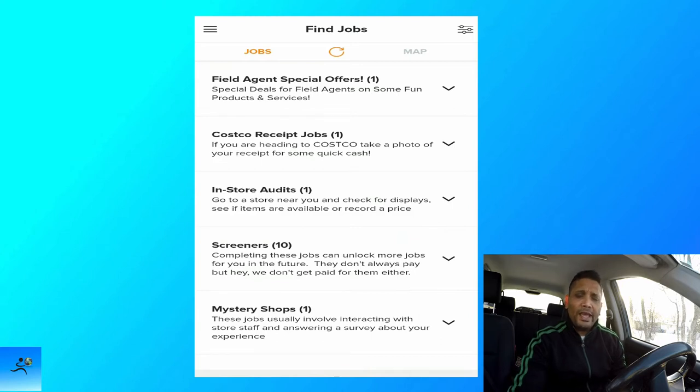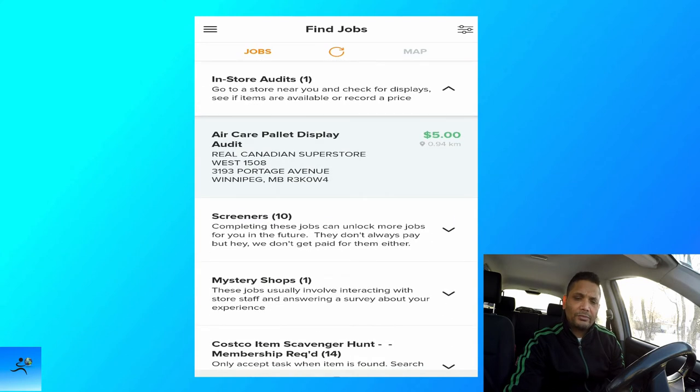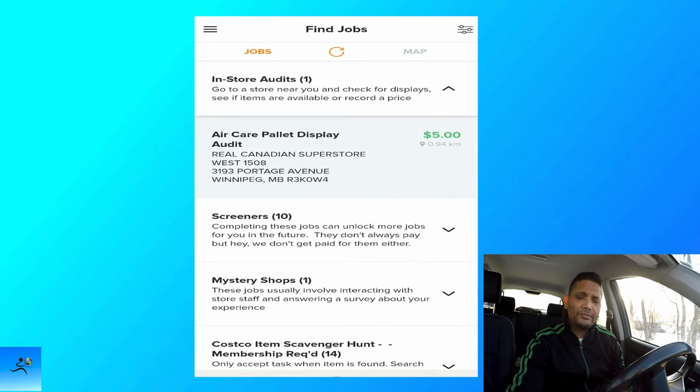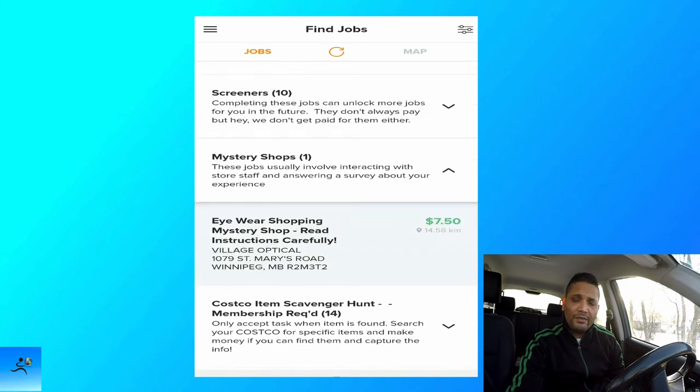Once you log into the Field Agent app, it brings up this screen showing what jobs are available. Starting with in-store audit — there's one available here: Air Care Palette Display. Once you accept the job, you have three hours to complete it and the payment is five dollars. It says go to the store at the exact address provided, search the entire store for a specific palette display of holiday air care products, read all instructions carefully, and have fun.